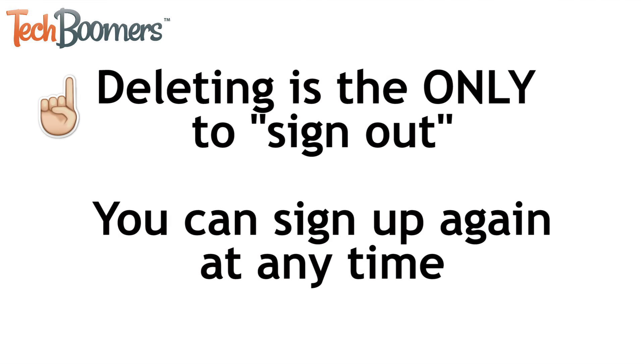Unfortunately, since there is no option to sign out, this is the only option if you want to stop using the app. You can sign up to start using the app again at any time, but your conversations will not be carried over.